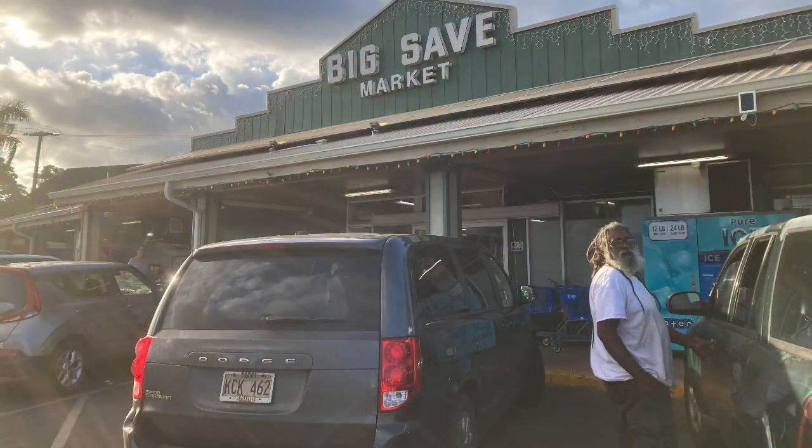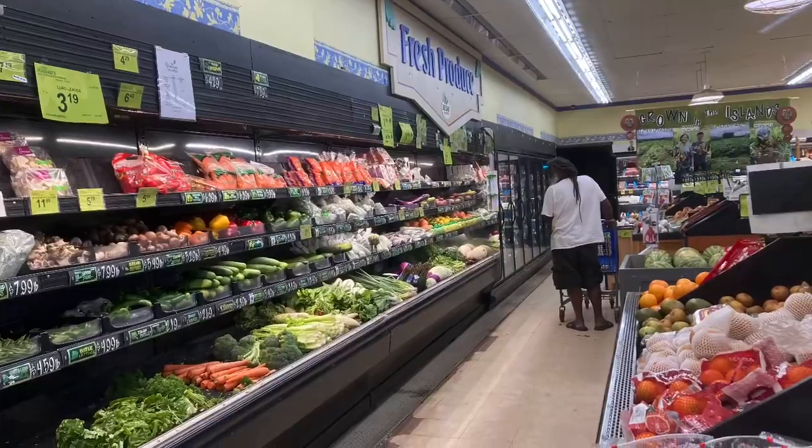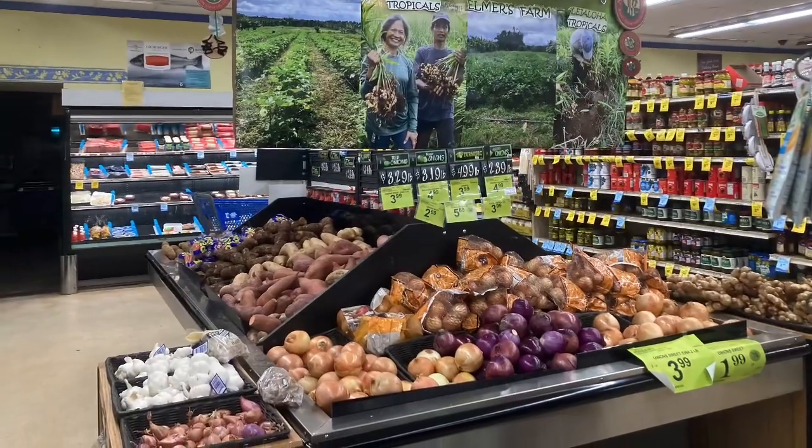And we've arrived at Big Save Market, the grocery store. We're just grabbing a few items from the produce section and the meat section and heading home for a nice cooked meal.